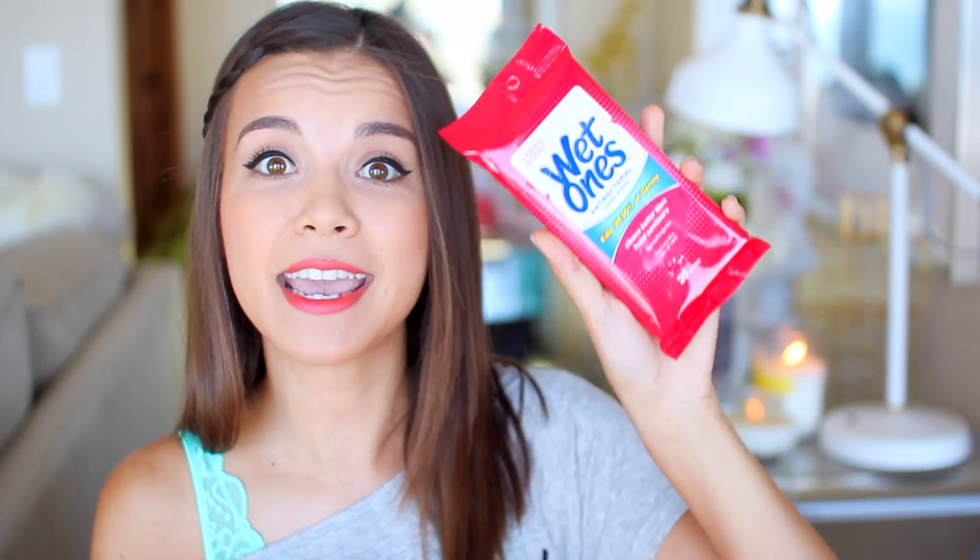I also like to bring some wet wipes because you never know what you're going to run into, and sometimes it just feels good to wipe down your hands — better than just a spray if something gets on them. I have these Wet Ones, which are antibacterial and it says they clean better than hand sanitizers.